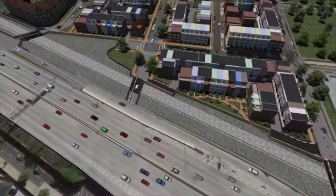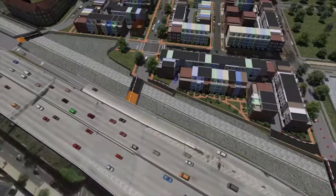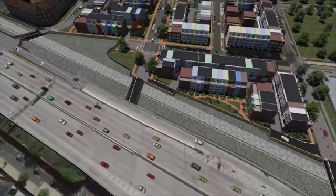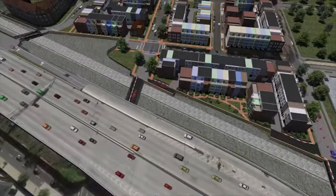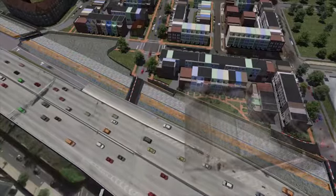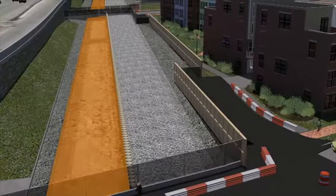In Phase 2, crews would first install the second half of the cross street decks on the north side of Virginia Avenue, again ensuring that residents and visitors have access to the north-south cross streets. Then they would begin excavation to expose the existing tunnel, followed by removal of the roof and the south tunnel wall.